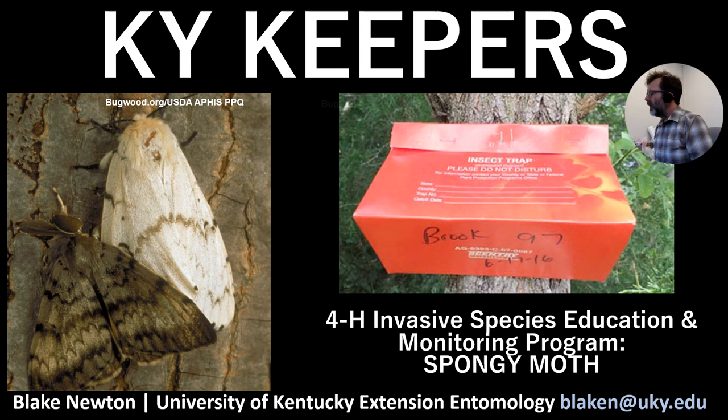Hello, this is Blake from UK Entomology and this is a presentation in support of the Kentucky Keepers program. This is our 4-H invasive species education and monitoring program. There's a series of these, and if you do a certain number of them you can get certified as an invasive species educator, or you can just tune in to learn more about invasive species or learn how to monitor for them.